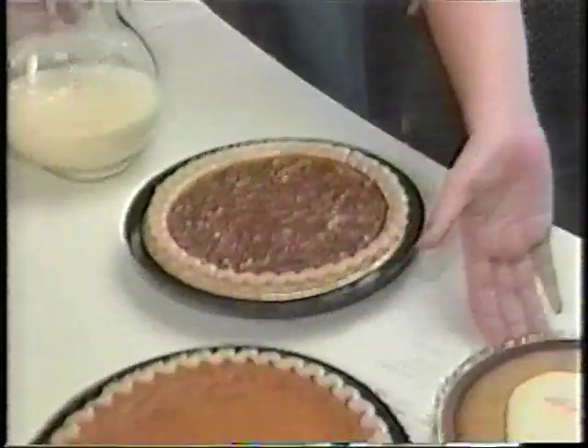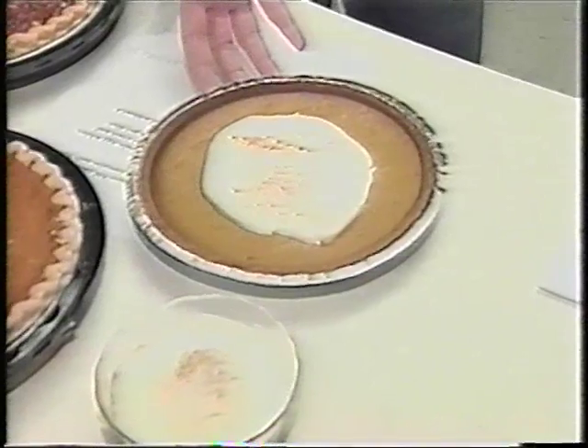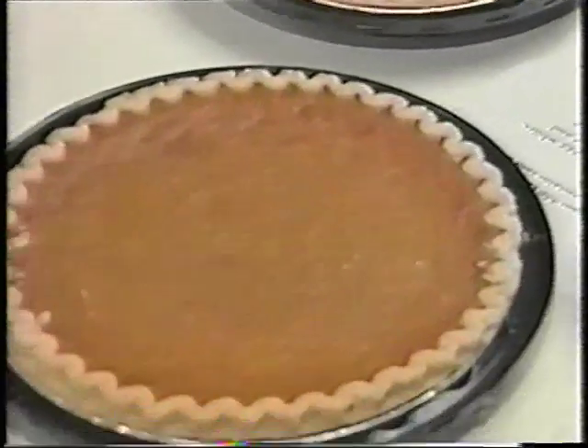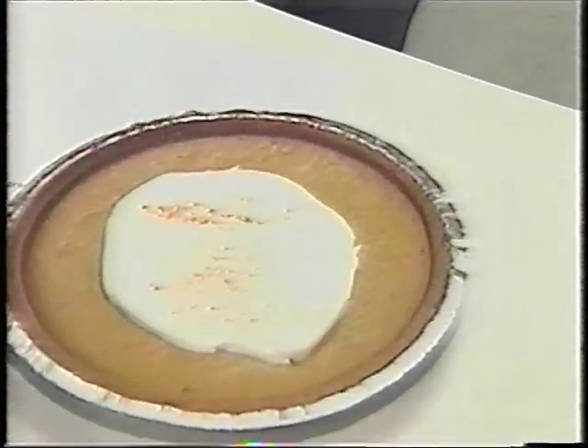Here we have a pecan pie, here we have a pumpkin pie, and here we have a pumpkin pie made with substitute ingredients. The pecan pie is going to have about 550 calories a slice, where the pumpkin only has about 310. And the pumpkin pie made using Splenda and a graham cracker crust is only going to have about 55 calories per slice.